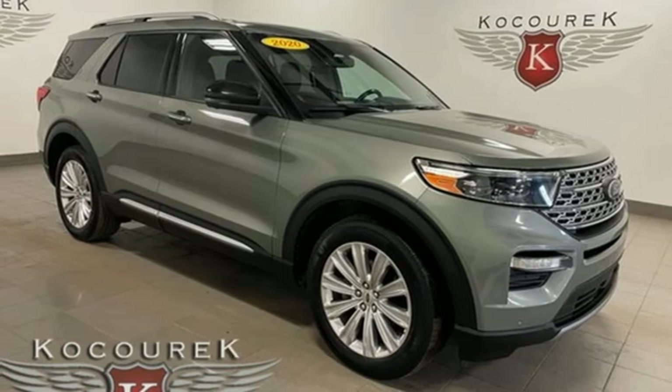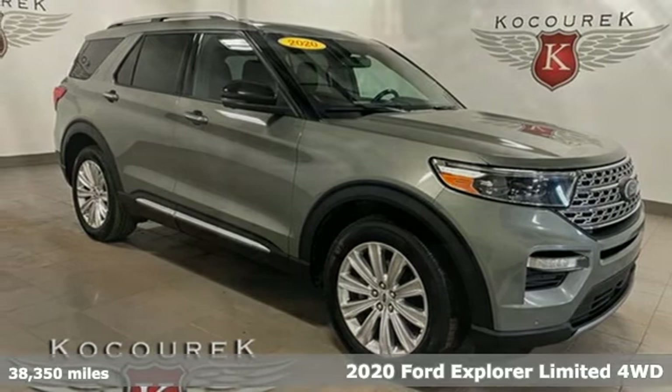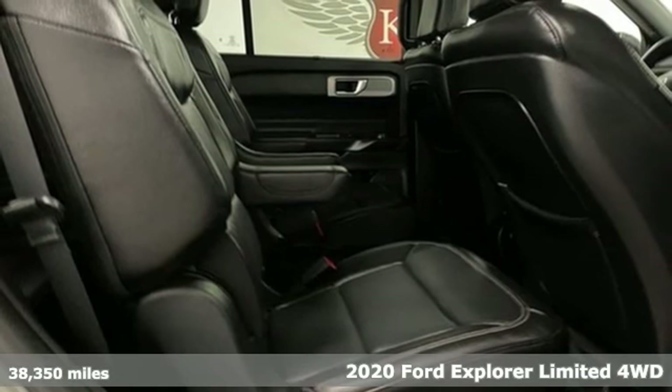It's a 2020 Ford Explorer. Every generation has its Ford. This one's yours.